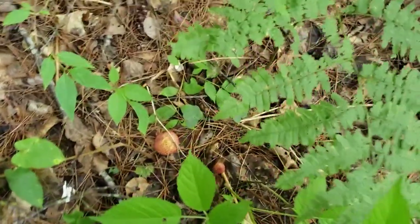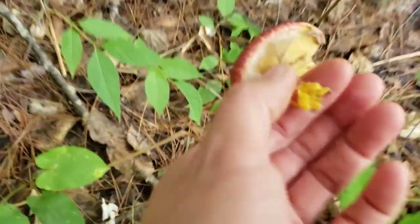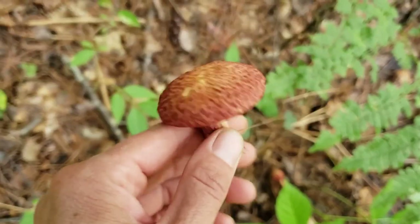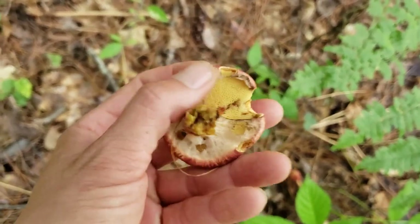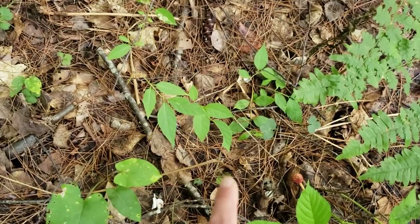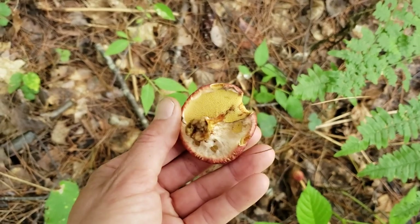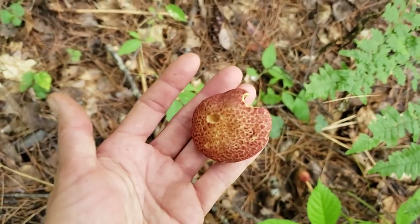Here is another wild edible that I truly enjoy — this is a painted suillus. This one's a little bit yucky but the top is beautiful, a little insect-riddled. There's a little veil here and you can see the yellow pores underneath — it's a painted suillus in the bolete family. You'll typically find them with white pine duff nearby. They're really good actually — nice and crunchy. I just cook them really well; I quite enjoy them in a meal.